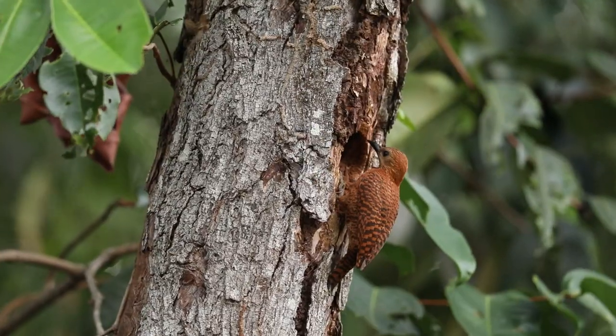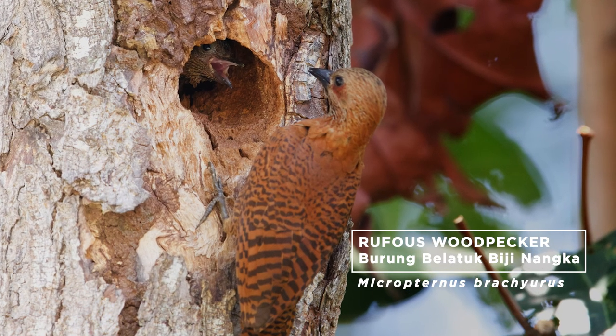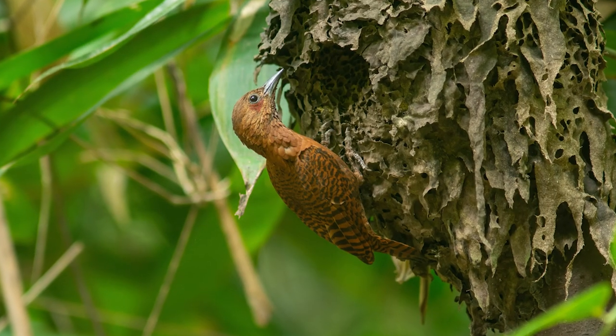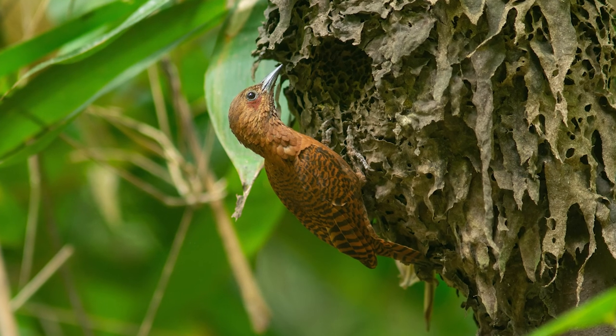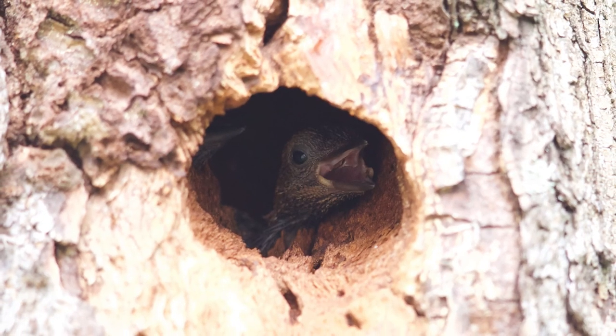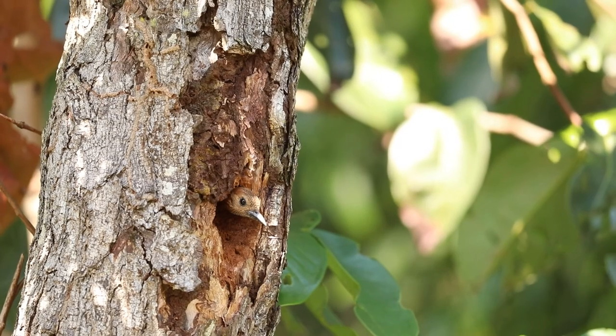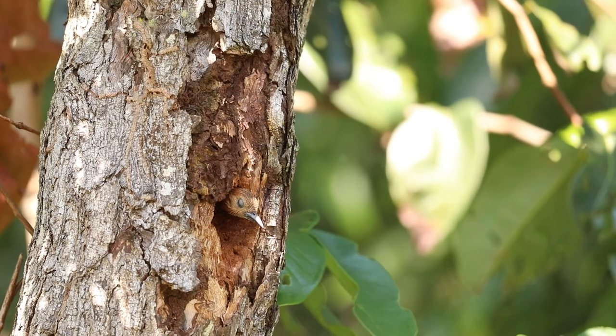These rufous woodpecker parents, however, have found an ideal piece of real estate. The male rufous woodpecker has a brilliant splash of red on his cheeks. The chicks of the species hatch from eggs blind, sparsely feathered, and a little bit cocky.